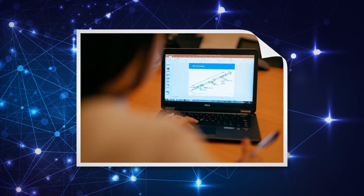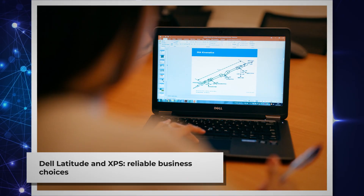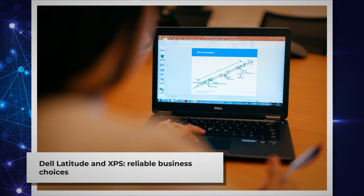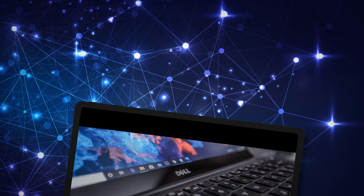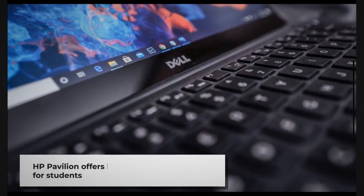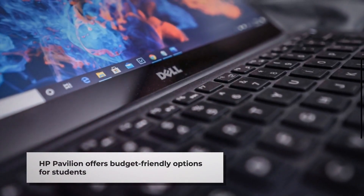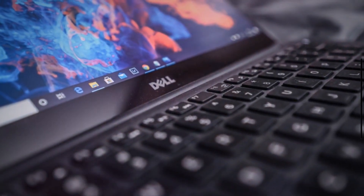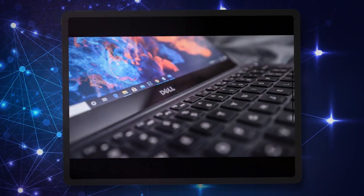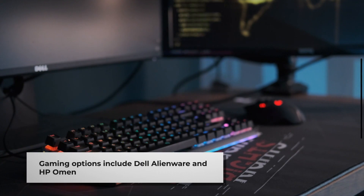For specific user needs, Dell's Latitude and XPS lines are excellent choices for business users and professionals who need reliability and performance. Students and budget-conscious buyers might prefer HP's more affordable Pavilion series. Content creators could be well-served by either Dell's XPS 15 or 17, or HP's Spectre or ZBook lines. Gamers have good options with either Dell's Alienware or HP's Omen series.